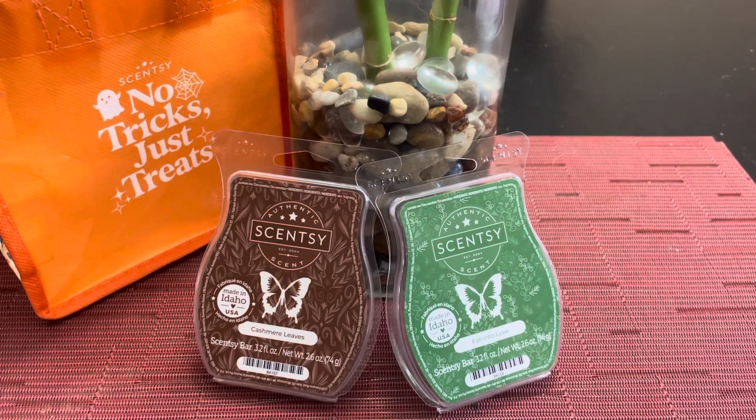Good morning, everybody. It's Ramona, your independent Scentsy Consultant. Welcome back to Scentsy Saturday.